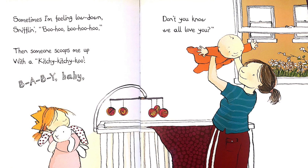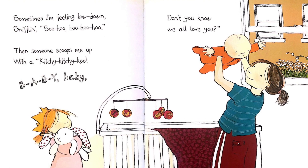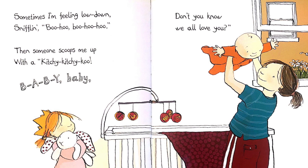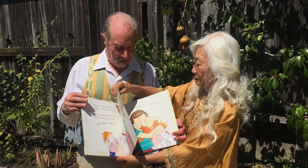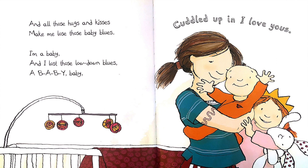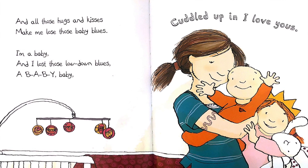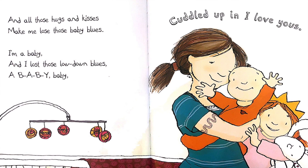Sometimes I'm feeling low down, sniffing, boo-hoo, boo-hoo-hoo. Then someone scoops me up with a kitschy, kitschy, coo. B-A-B-Y, baby. Can you know we all love you? And all those hugs and kisses make me lose those baby blues. I'm a baby, and I lost those low down blues. B-A-B-Y, baby. Cuddled up in I love you. Cuddled up in I love you. In the end.